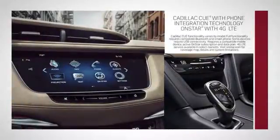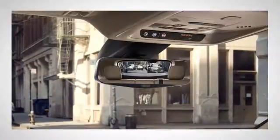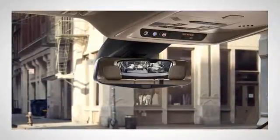Cutting edge technology like standard Cadillac CUE and OnStar 4G LTE WiFi combine connectivity and convenience. Clever extras like the rear camera mirror make every drive a pleasant experience.